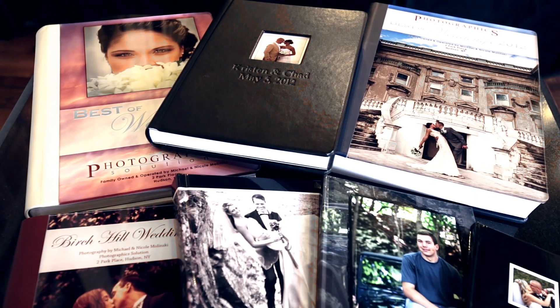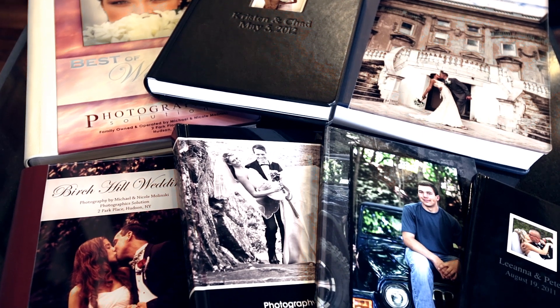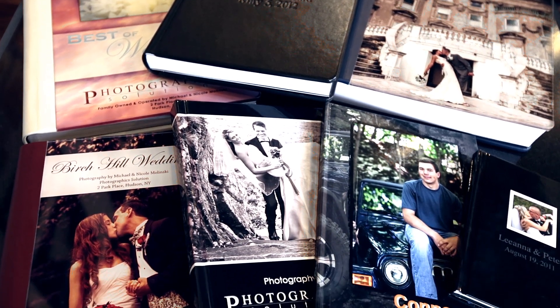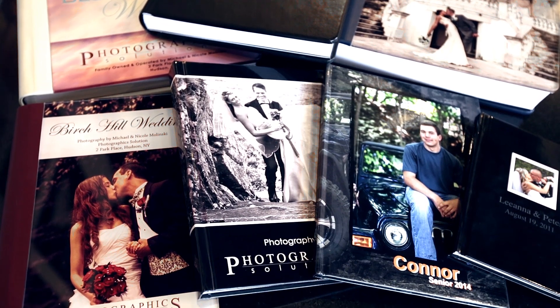Hi, I'm Nicole Molenski, owner of Photographic Solution, and here I'm going to talk about our wedding albums. They are really one-of-a-kind albums. They are actually designed here in our studio and handcrafted in Italy, and they are absolutely beautiful. So let me tell you a little bit about them.